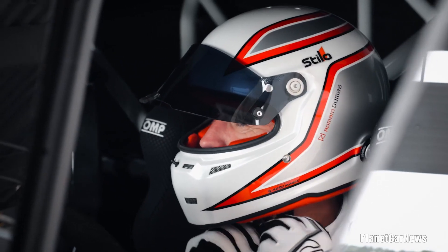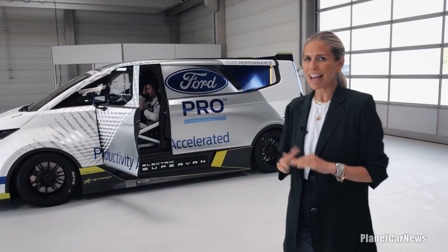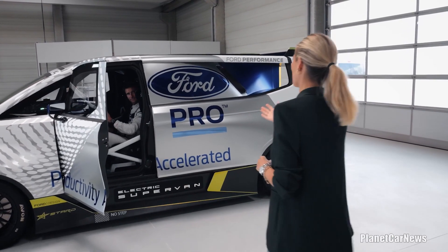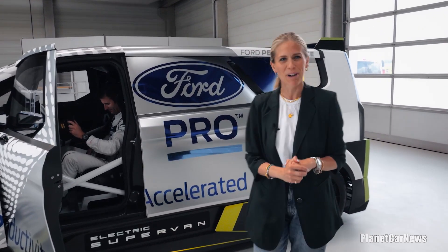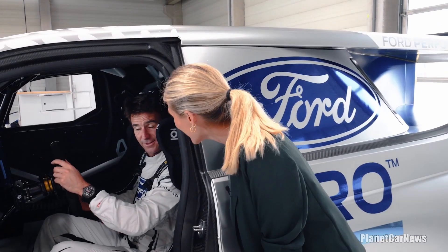It seems only fitting that an electric super van comes with its own super driver. He's set records at Pikes Peak, the Nürburgring and Goodwood. It is, of course, double Le Mans winner Romain Dumas. Romain, how was that? It looked like a lot of fun — tell us.